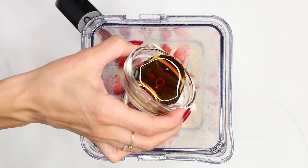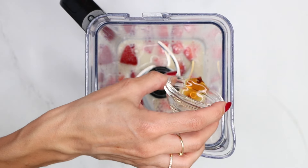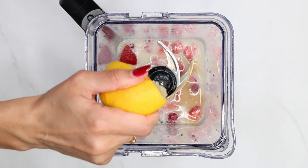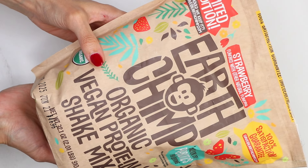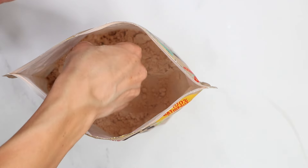Add one tablespoon of maple syrup, one teaspoon of vanilla extract, one tablespoon of lemon juice, and for a boost of protein, I added a scoop of Urchimp strawberry protein powder.